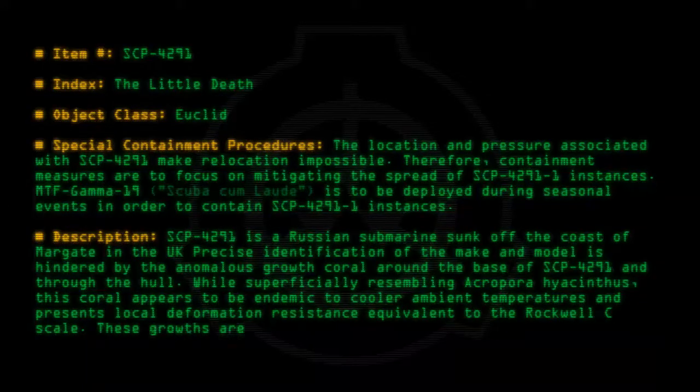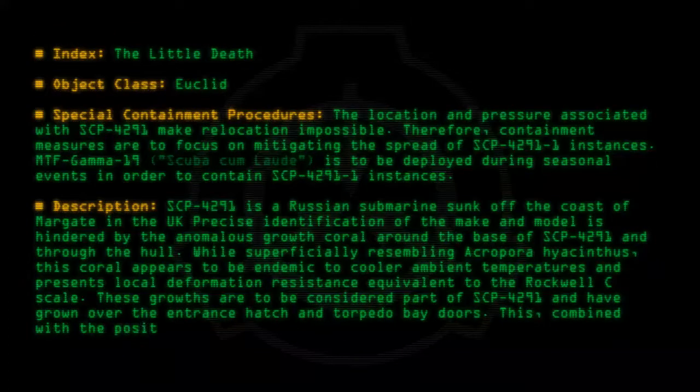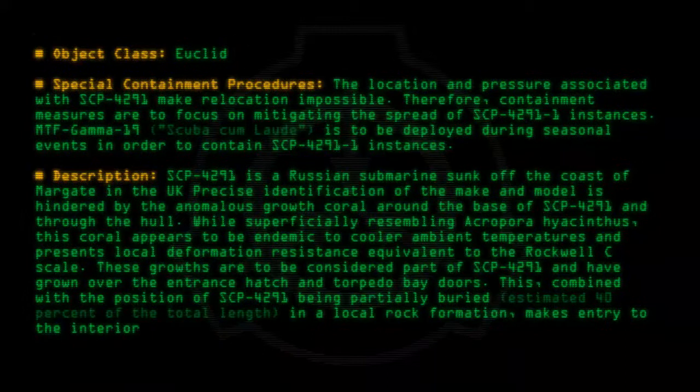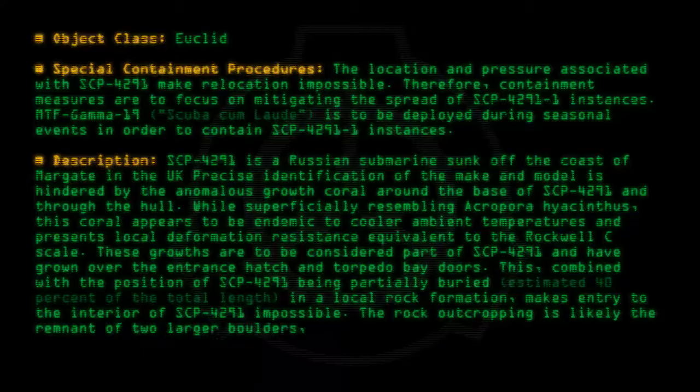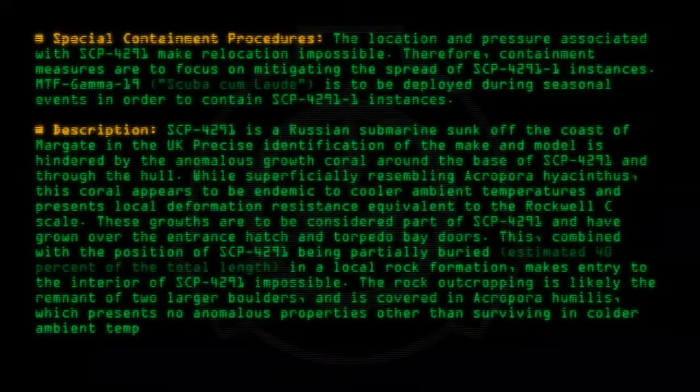These growths are to be considered part of SCP-4291 and have grown over the entrance hatch and torpedo bay doors. Combined with the position of SCP-4291 being partially buried — an estimated 40% of the total length — in a local rock formation, entry to the interior of SCP-4291 is impossible. The rock outcropping is likely the remnant of two larger boulders and is covered in Acropora humilis, which presents no anomalous properties other than surviving in colder ambient temperatures.